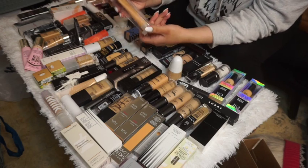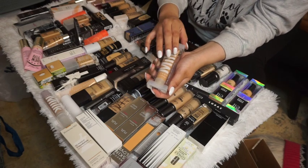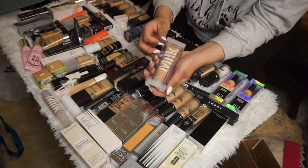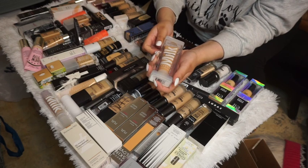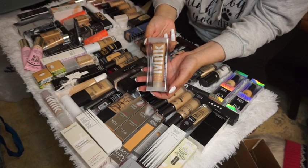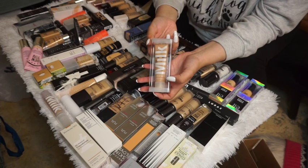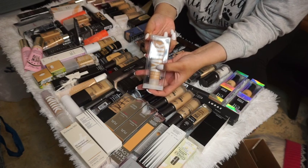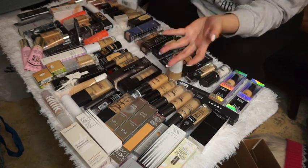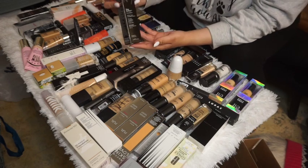The Milk Makeup Blur Liquid Matte Foundation in Golden Honey is definitely too dark for me right now, and honestly it might even be too dark in the summer. I'm going to declutter this one and probably rebuy it in a lighter shade.